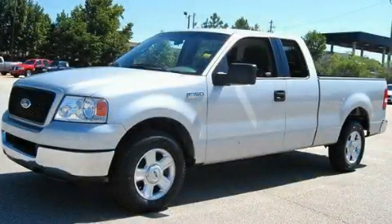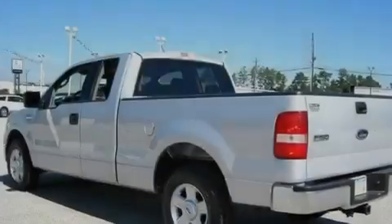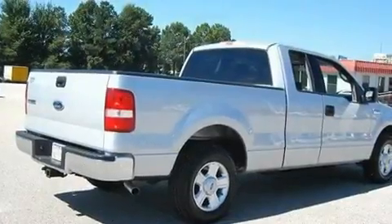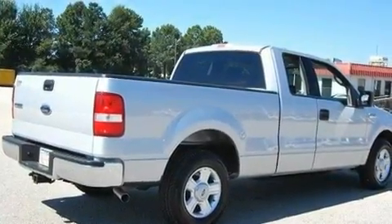This is a 2004 Ford F-150. It has what you need for work as well as what you want for play. It has a 4.6-liter 8-cylinder engine and a 4-speed automatic transmission.